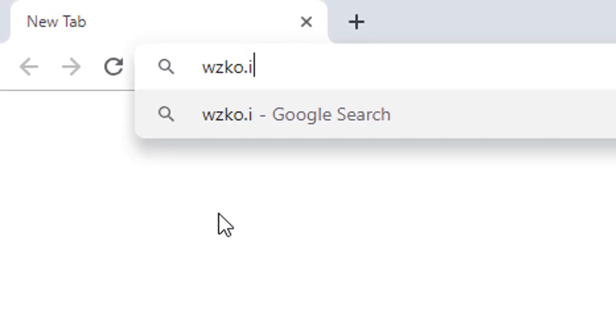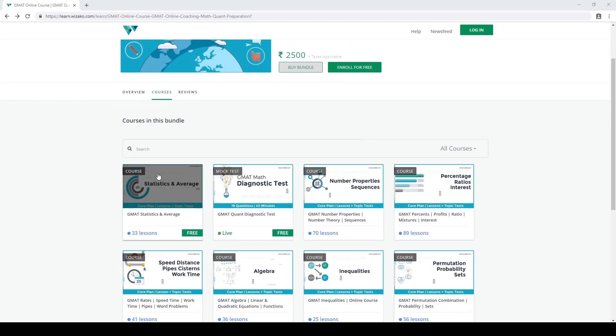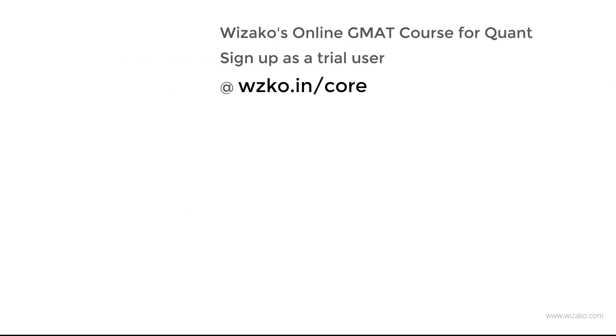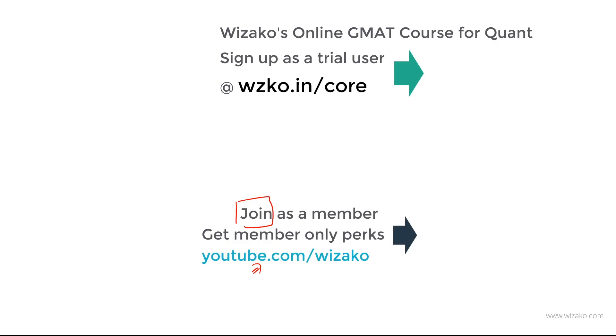Before you leave, do three things. One, sign up as a trial user for Wizako's GMAT online course at wzko.in/core. Get started with statistics on average, get momentum to your GMAT preparation, then pay and convert to a paid user to get access to the remaining topics. Two, subscribe to this channel at youtube.com/visaco and turn on notifications. Lastly, you can join as a member of this channel, which is different from subscribing. There's a small monthly fee to join as a member, and you get member-only perks not available to all subscribers.